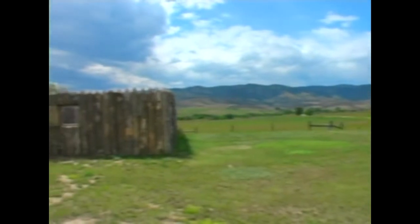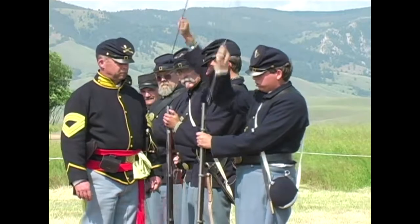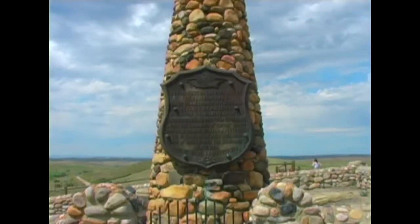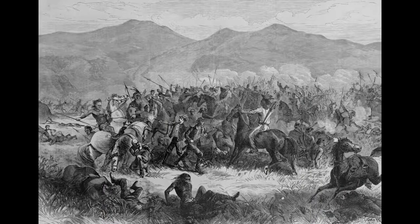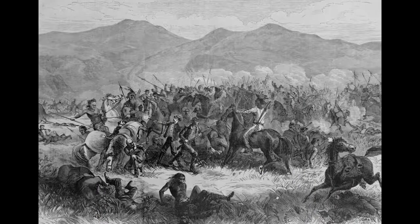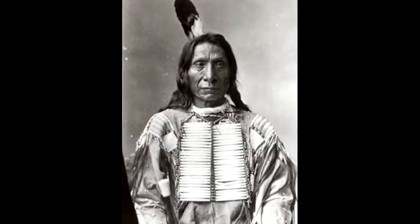Less than 30 minutes south of Sheridan is Fort Phil Kearney State Historic Site. Here soldiers were stationed on the American frontier to protect the Bozeman Trail from Native American attacks. Three miles from Fort Phil Kearney is the Fetterman Massacre Monument. Here on December 21, 1866, the entire command of the 18th U.S. Infantry and 2nd U.S. Cavalry were killed by an overwhelming force of Sioux under the command of Red Cloud.